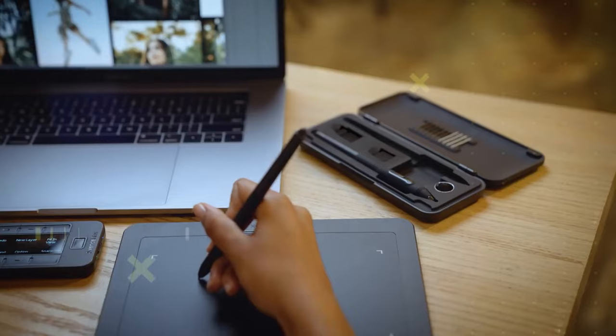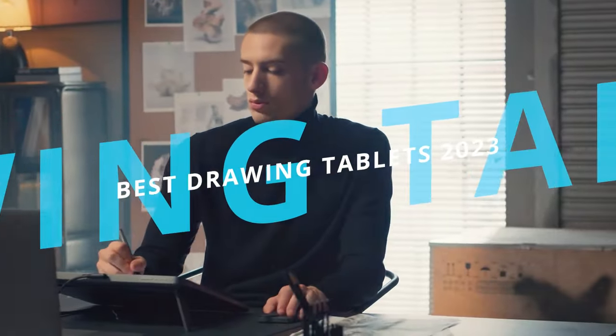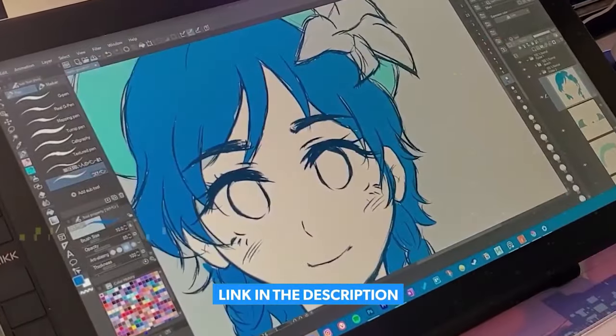Are you ready to find the best drawing tablets for your needs? Here are the five best drawing tablets that you can buy in 2023. For more information on the products, we've included links in the description box down below.